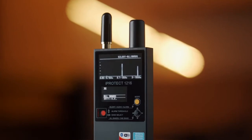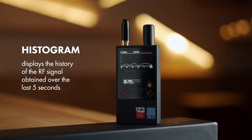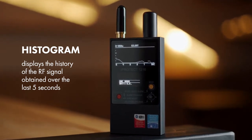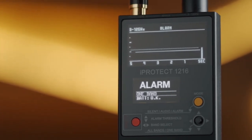The bar graph shows the momentary RF level. The histogram displays the history of the RF signal obtained over the last five seconds and is very informative when observing intermittent or periodical signals, or when probing an area quickly.